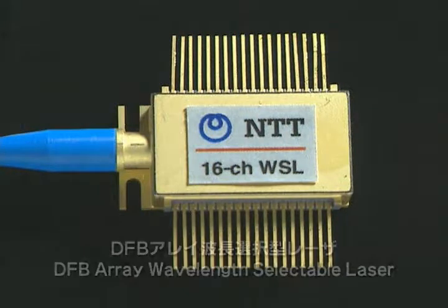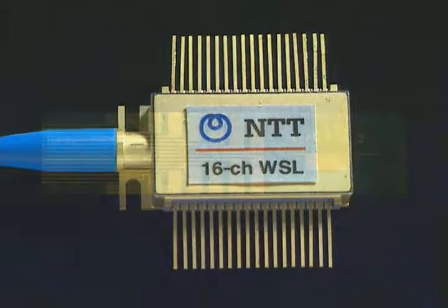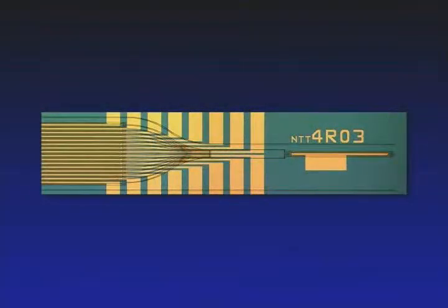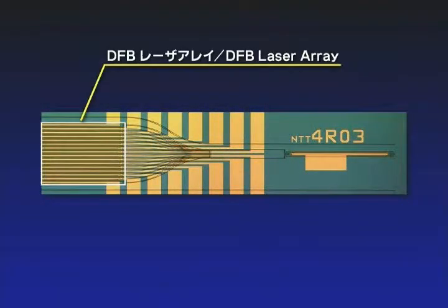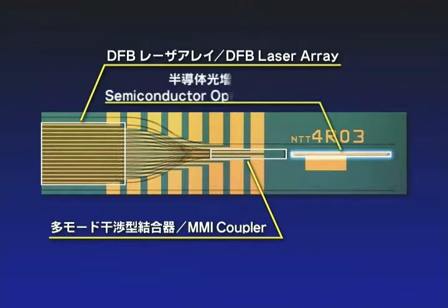The first is a DFB array wavelength selectable laser. We have integrated many DFB lasers to operate at many wavelengths. A DFB laser array, an MMI coupler, and a semiconductor optical amplifier have been achieved on a semiconductor chip.